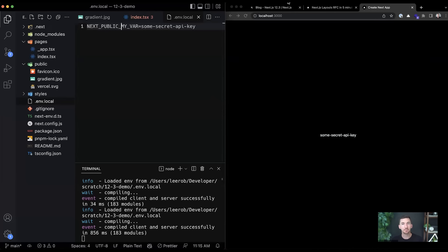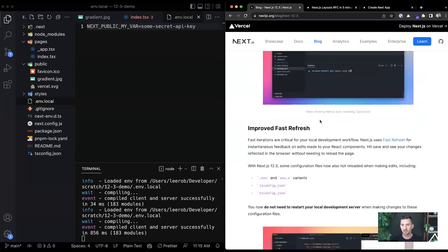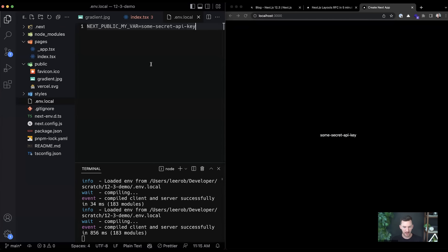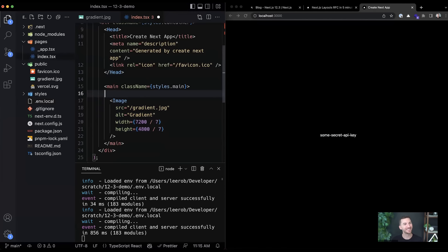So that's improved fast refresh and improved TypeScript auto-install. That's basically all you need to know about those. Now let's talk about the image component — how it worked before versus how it works now.